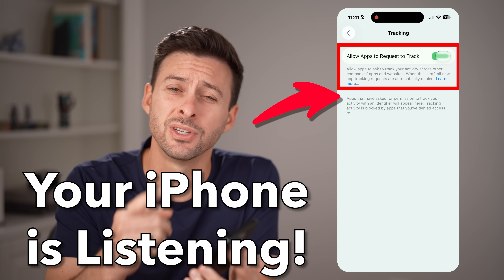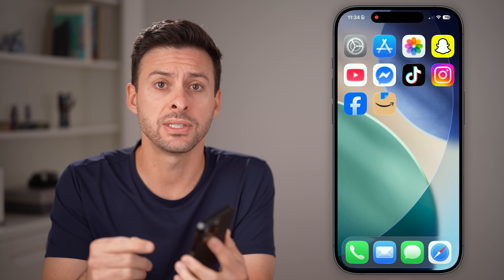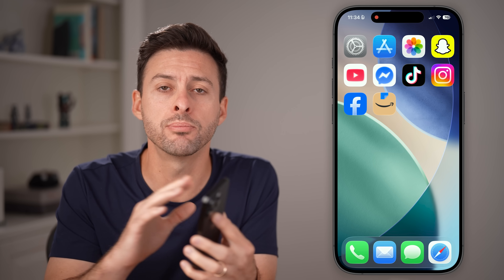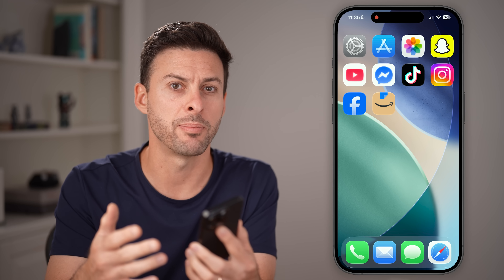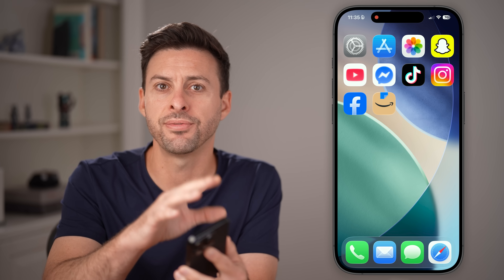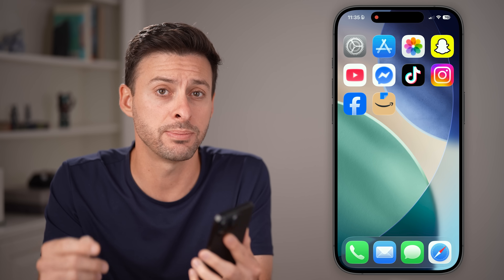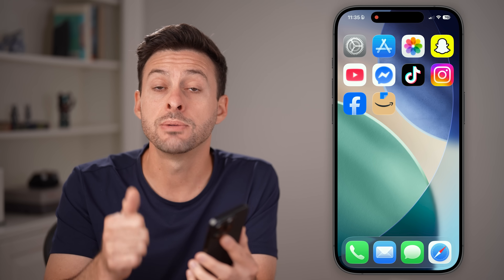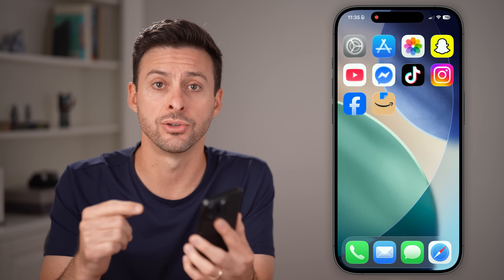Is your iPhone listening to you? The short answer is yes and no at the same time. Depending on your specific settings, your iPhone could be listening to you, but it also could be tracking you through a number of different instances. Maybe you're talking about buying a new TV and you see a bunch of ads pop up for a TV, or you're taking a trip to Miami or New York City, and you see flights or hotels for New York City after you've done that. I'm going to walk you through why that is and what settings to change on your iPhone to make sure it is not listening to you, but also not tracking you through a variety of different apps and settings.